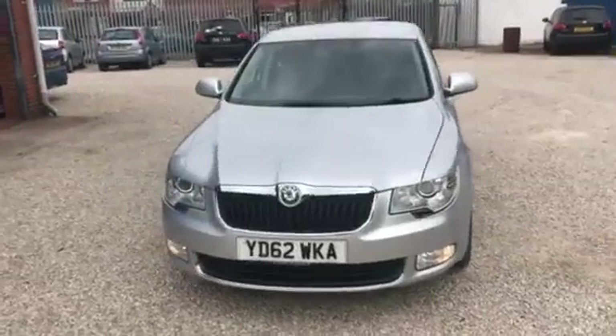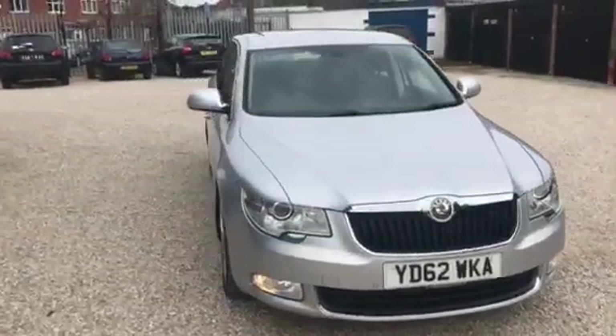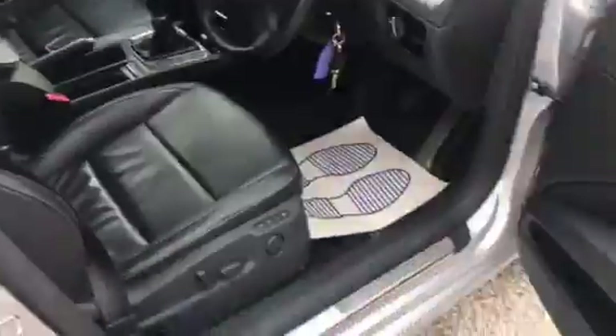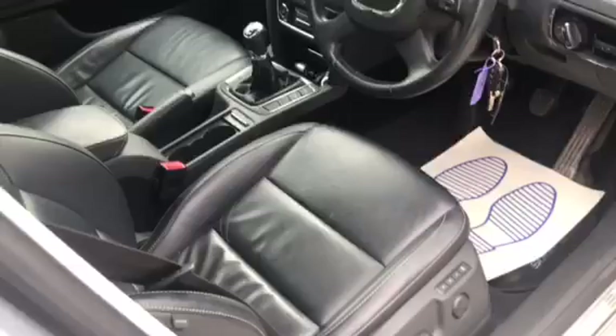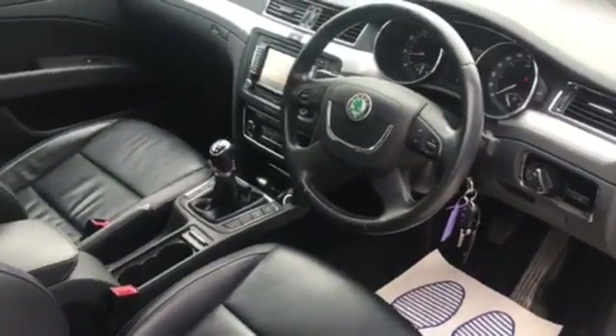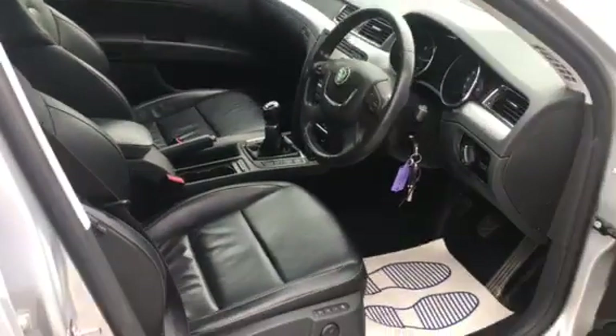Very well specced car as well. I'll show you inside the car. Full leather interior, electric seats with memory, satnav. Just a very nice car.